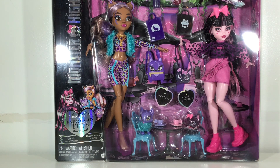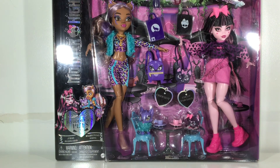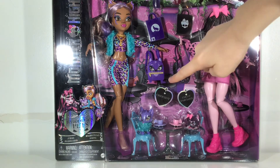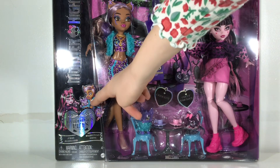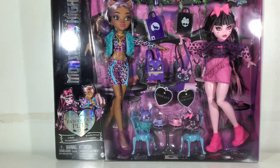Here they are. I really like them. It says Monster High right here. It says Draculaura and Claudine Wolf. It says Count Fabulous and Crescent. It says the Fabulous Pets logo. Yeah, that's pretty cute.